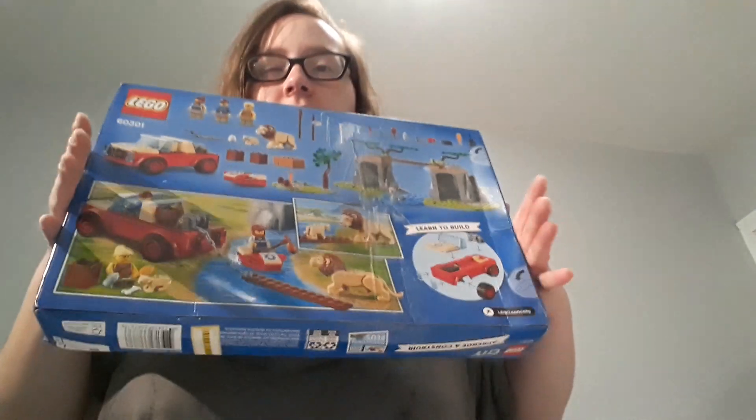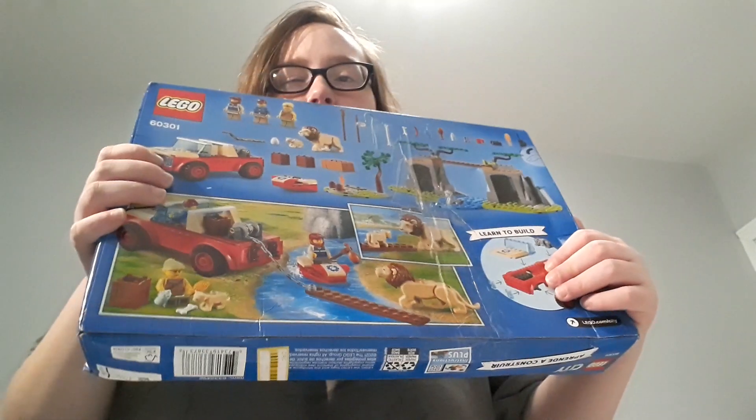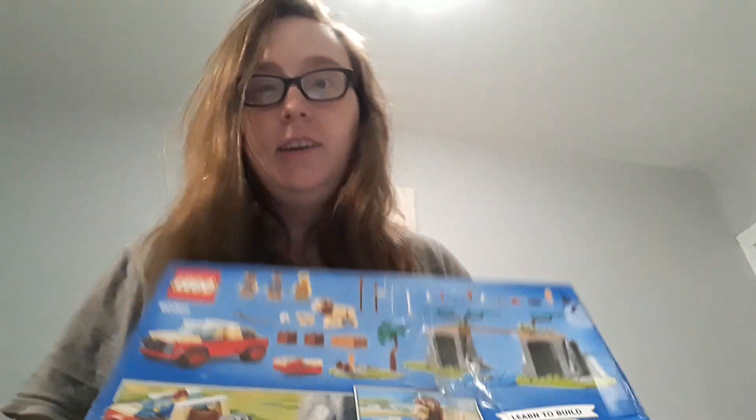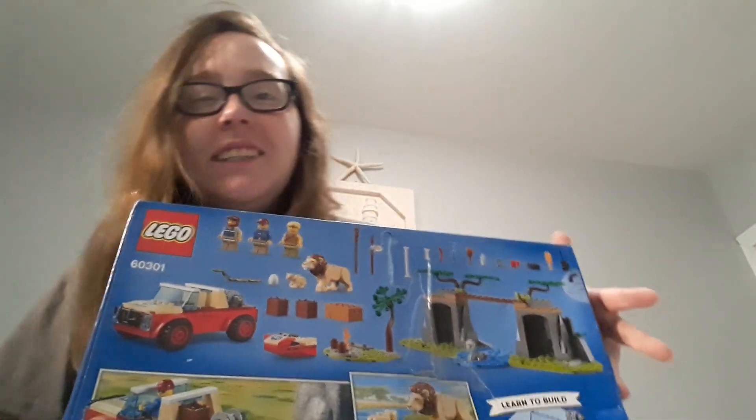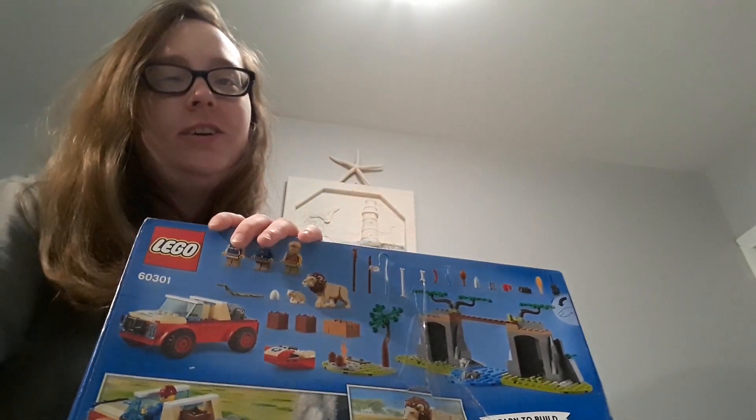Check this out. I'll be building this like tomorrow, so be on the lookout for that. And yes, I know the box is dented because I bought it that way — trying to save on new Lego sets while also having new Lego sets. You know what I'm saying?